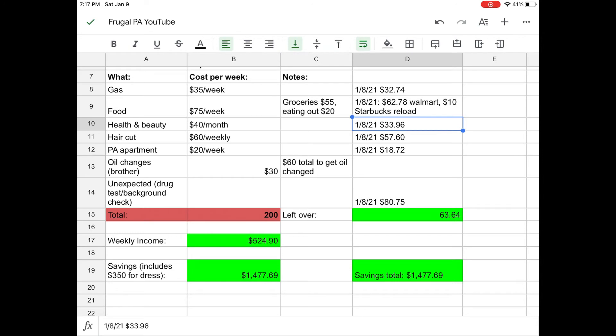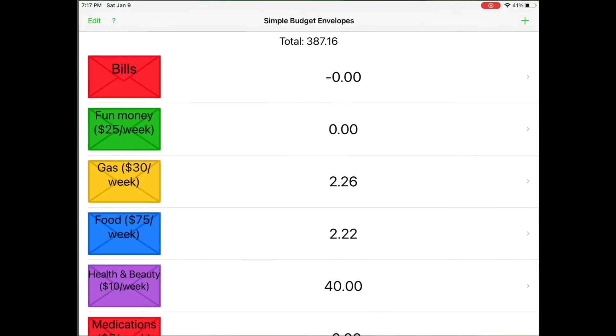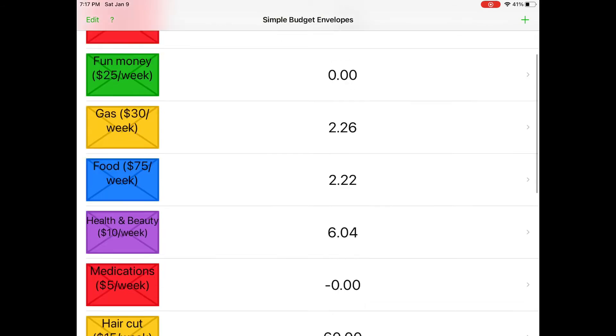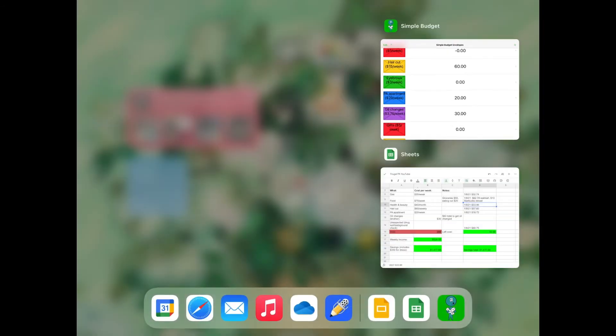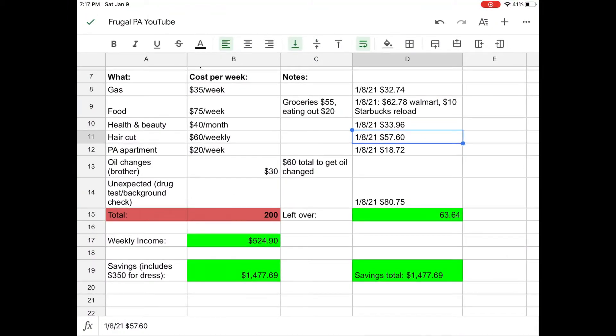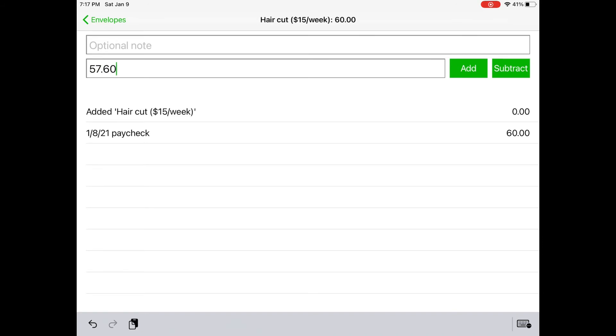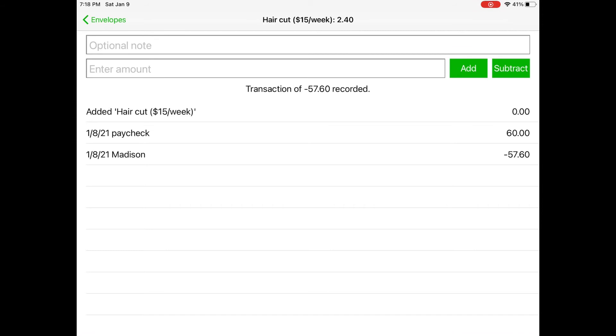Next, the health and beauty section. I had to get some shampoo and some body wash, and I also got some body spray that smelled pretty good, so that cost me thirty-three ninety-six. That was on the 8th as well, and subtract — so that leaves us with six dollars and four cents in that category. Next is haircuts and I spent fifty-seven sixty. I'm going to put 'Madison' there because that's the name of my hair lady, and hit subtract. That leaves me with two dollars and forty cents left in the haircut envelope.